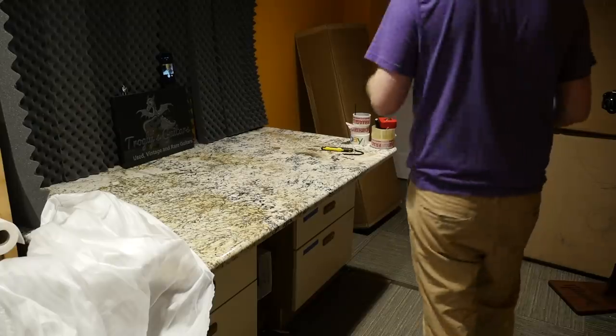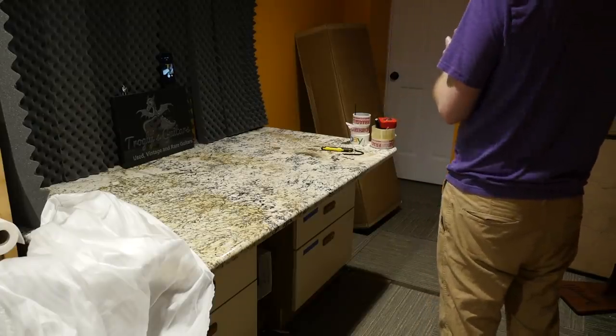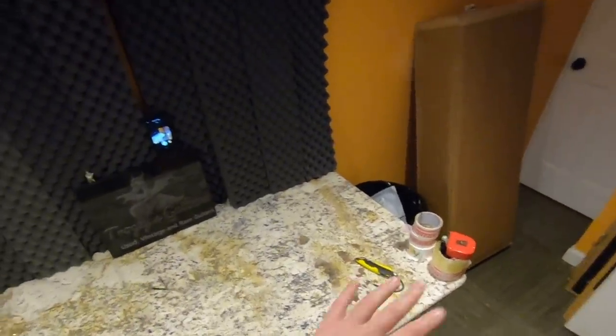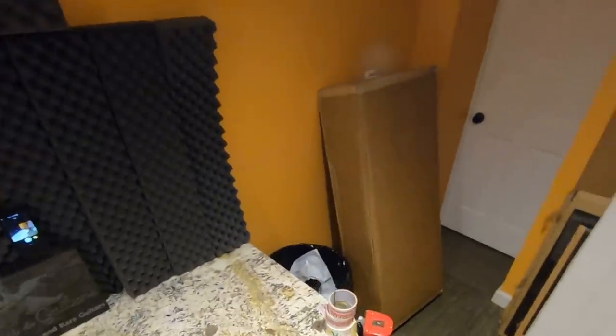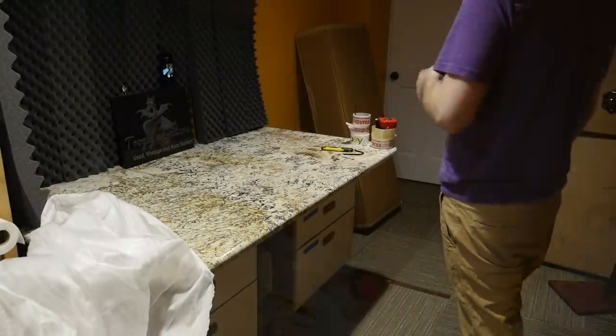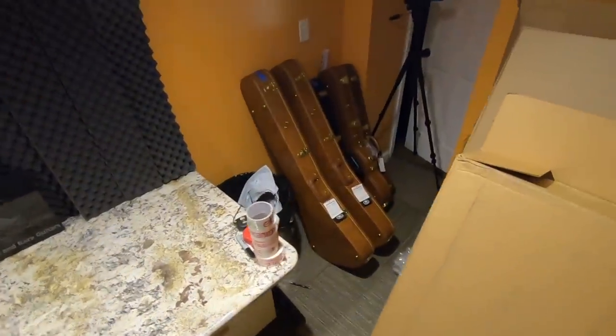I'm going to save the next one for tomorrow — I'll do the full unboxing and review because it's a really special guitar, brand new from Fender. It was my understanding it wasn't supposed to come out for another couple of months, so I think I'll be the first person to make a video on it. I'll give you a hint: it's from that new Strange Series from Fender, and it's not the one Fender already made a video on.